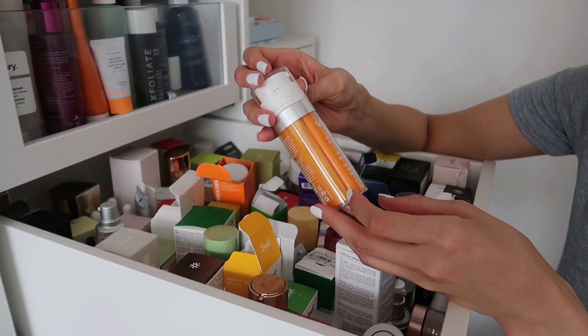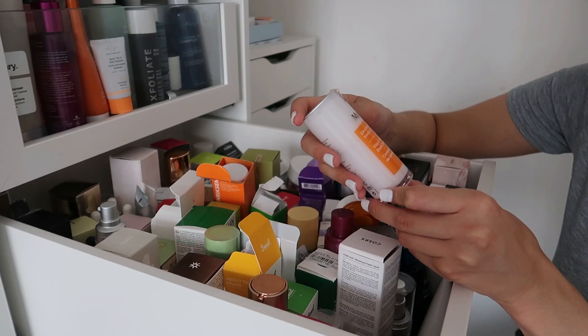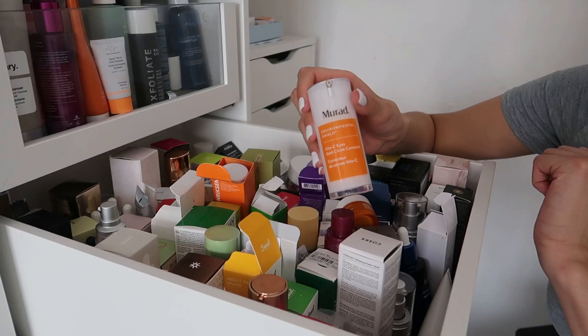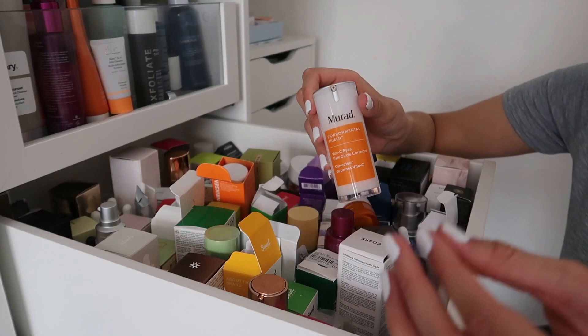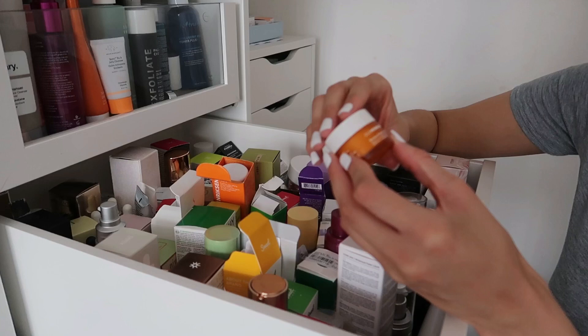We have the Murad Environmental Shield Vita-C Glycolic Brightening Serum — keeping this, great product, highly recommend. It contains glycolic acid and vitamin C. We also have the Murad Environmental Shield Vita-C Eye Dark Circle Corrector — love this, I use it day and night. I haven't seen major improvements with dark circles but my under eyes are less dull, especially when sleep deprived.